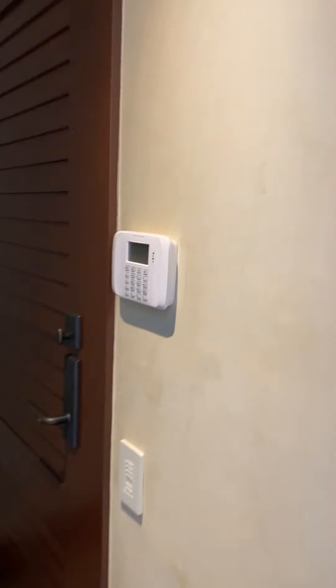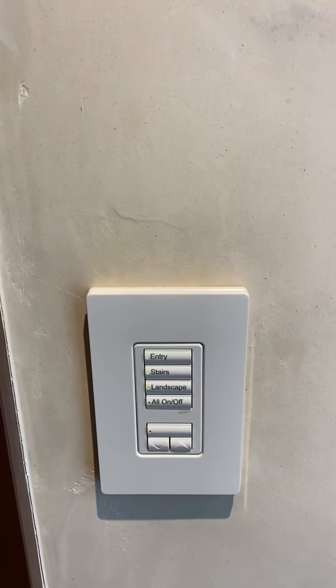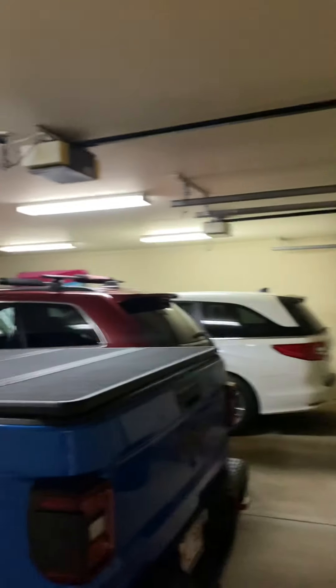Downstairs, if we come to the right, we have a security system of course. We have an all-on/all-off Lutron system so we control the lights. We have a dark garage, but let's take a look.